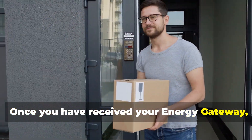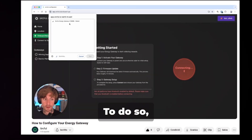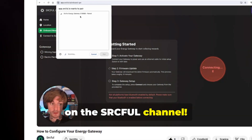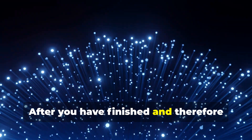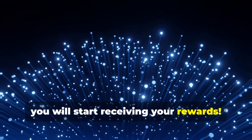Once you have received your energy gateway, you can proceed immediately with the installation. I recommend you watch the excellent video on the SRC Eiffel channel, which shows you step-by-step how to do the onboarding. For any problems, there is support on Discord. After you have finished and connected your Solana wallet, you will start receiving your rewards.